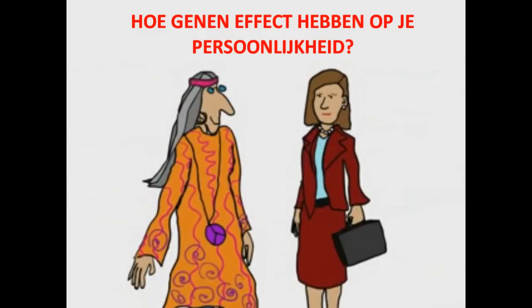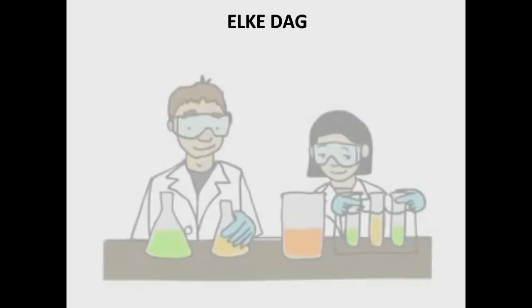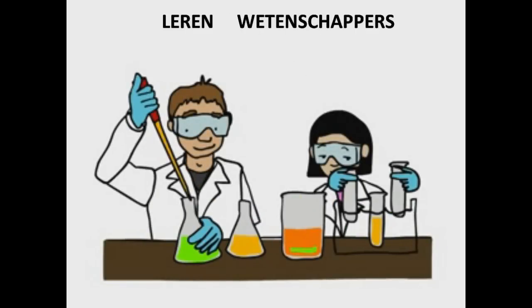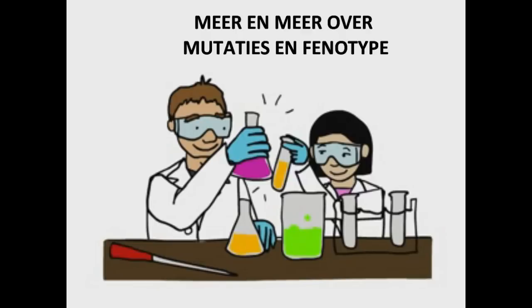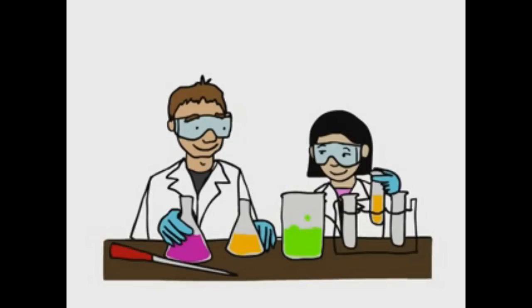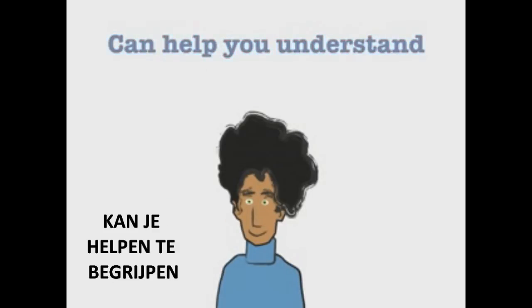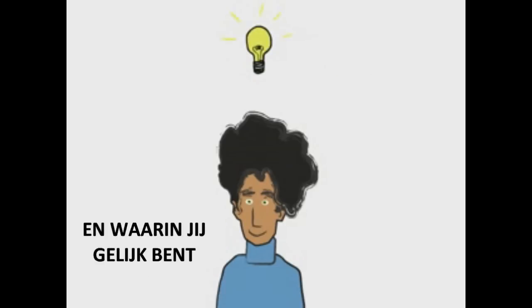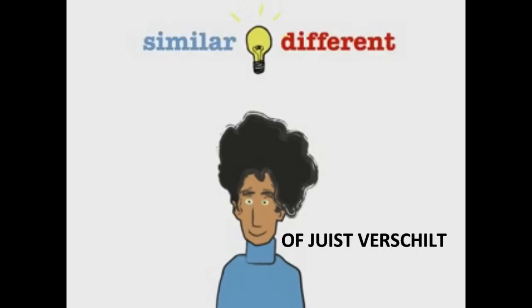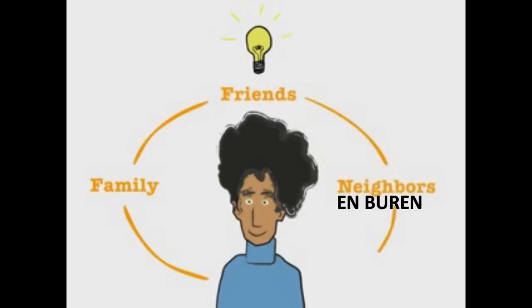How genes influence your personality is less understood. Every day, scientists are learning more and more about how some of these SNPs affect your phenotype. Getting to know your genome can help you understand, a little better, why you are the way you are, and in what ways you're similar to or different from your family, friends, and neighbors.